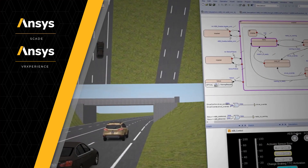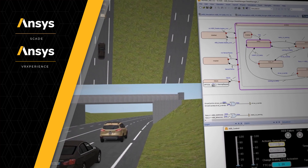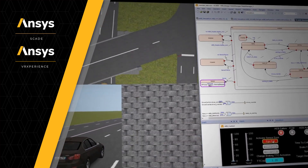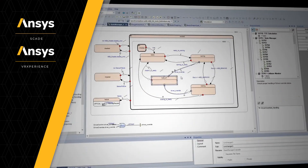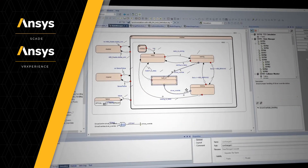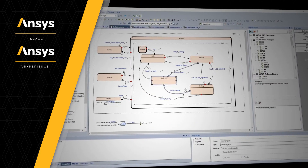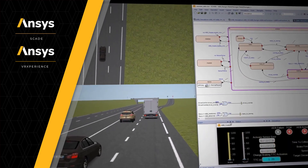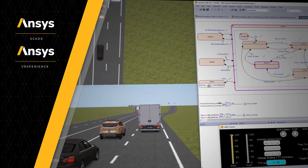The braking functionality is tested to meet safety objectives in many potential driving scenarios via SCADE and ANSYS VR Experience. This workflow enables teams to simulate real-world performance, improve the software design, then retest it until the desired performance level is achieved.